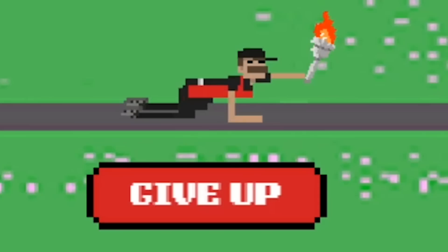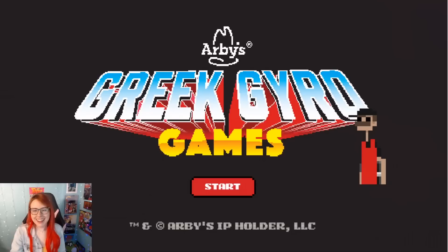And don't worry if you don't make it that far — you can at least get yourself a 10% off coupon at the halfway mark. Thank you so much to Arby's for reaching out and for sponsoring today's video. Let's get going!